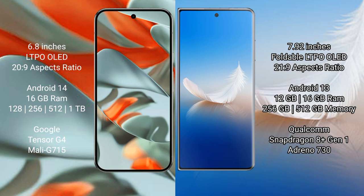Honor Magic VS2 offers 8GB, 12GB, or 16GB RAM with 256GB or 512GB internal storage. It is powered by the Qualcomm Snapdragon 8 Gen 1 processor with NGP Adreno 730.